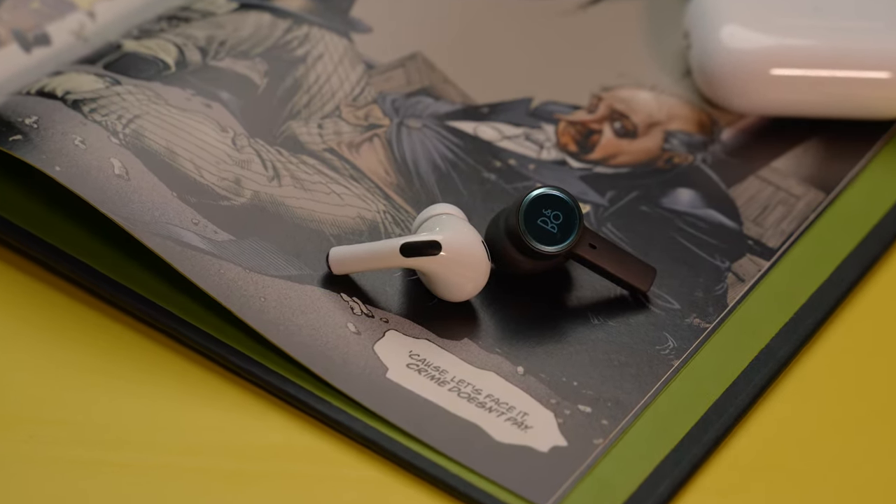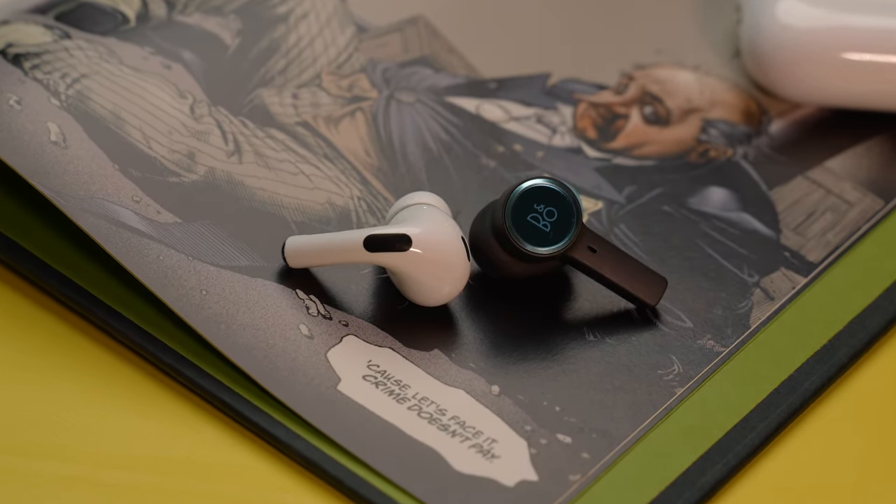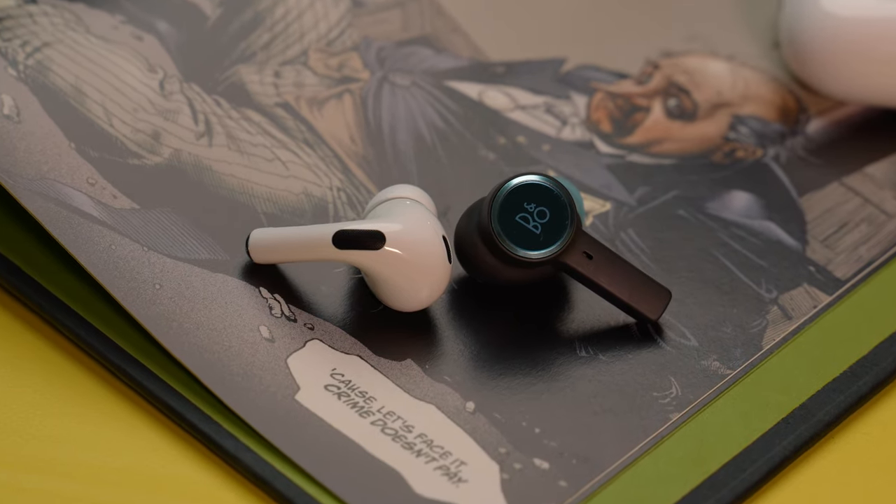Though neither of them can match the strength of noise cancellation from the likes of Sony or Bose, they do equally well to at least dampen — if not totally cancel — the major low-range frequencies, like the noise of tires on a road while inside a bus. The only difference is that with the Beoplay EX, I felt the pressure created by ANC a bit sooner than with the AirPods Pro 2.